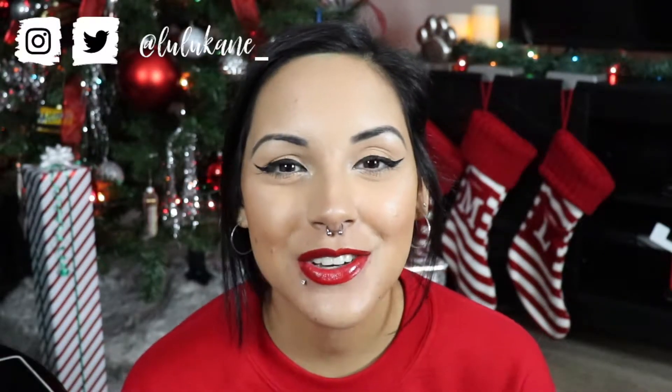This is by far my favorite Christmas tree I have ever decorated. Hello everyone, welcome back to my YouTube channel and if you're new here, welcome. My name is Lulu, and today I will be showing you guys part 2 of my Christmas Decorate With Me.